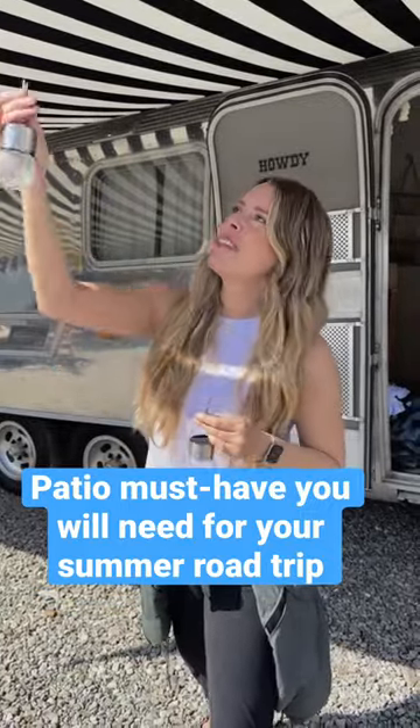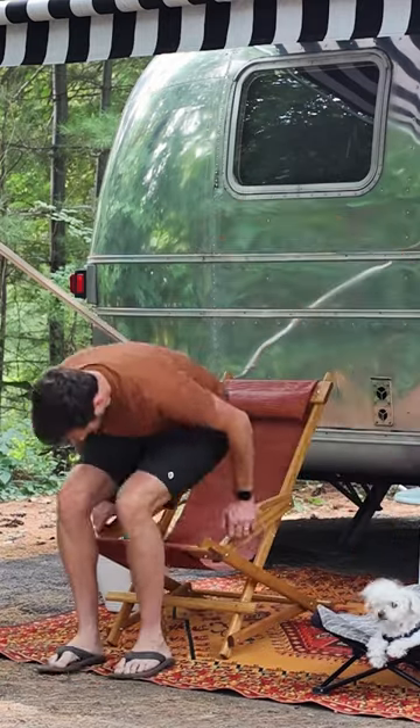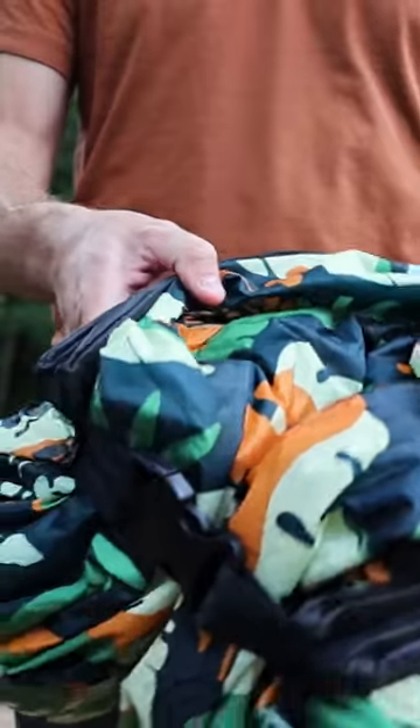Here's a list of our favorite RV patio essentials. Number one on the list are quick fold chairs that are weatherproof and easily stow away for travel. Number two are inflatable loungers for when you want something more comfortable but also lightweight and portable.